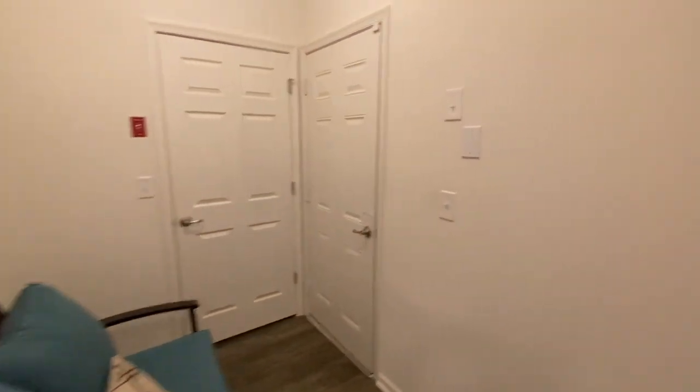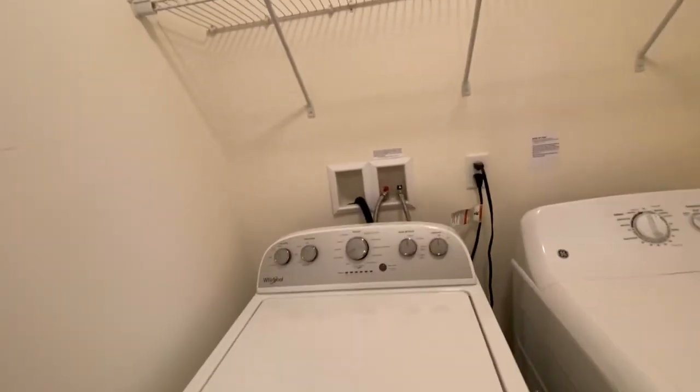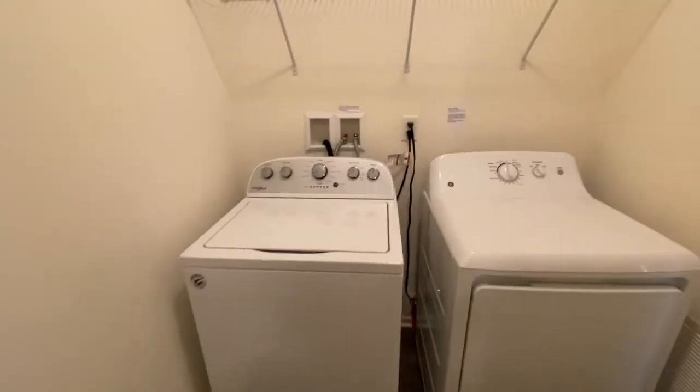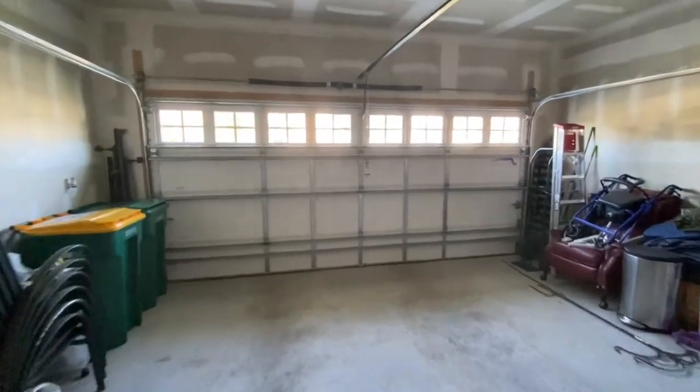The laundry room is also located in this area — washer, dryer, and storage. This room can also be set up as a mudroom. There's plenty of space, a coat closet, and entrance to the garage. A great bonus to have a two-car attached garage.